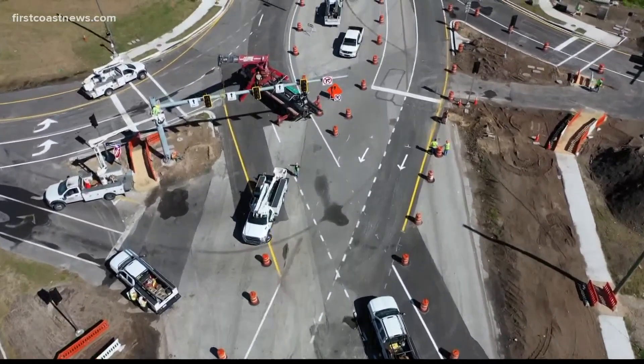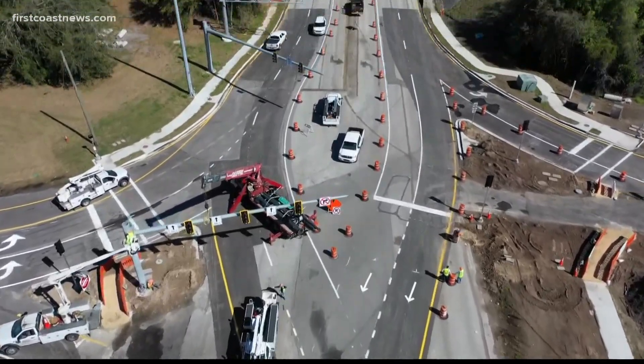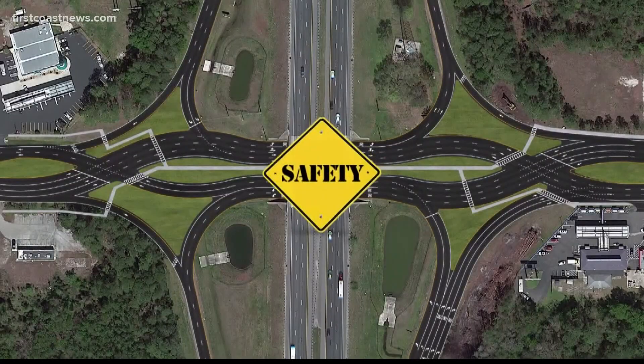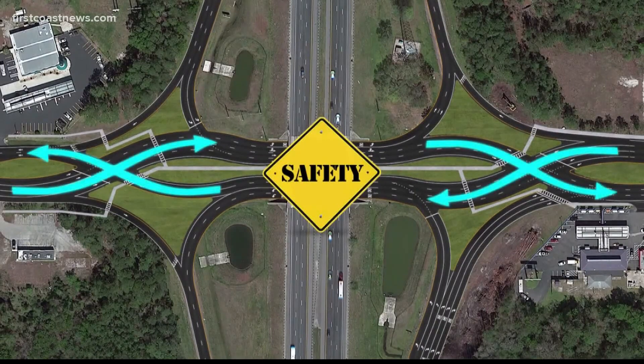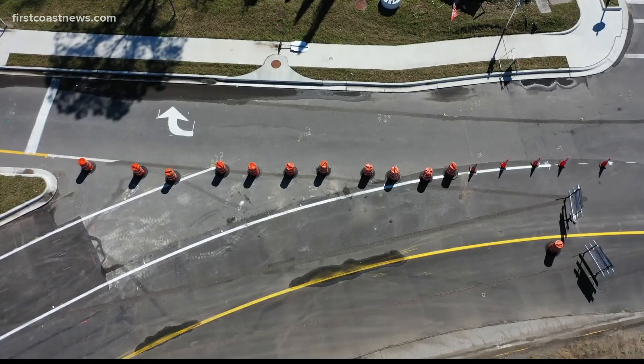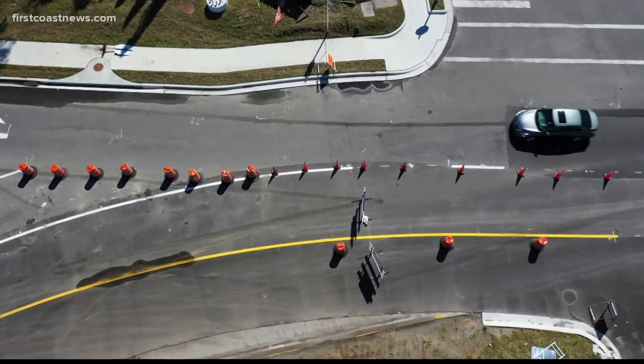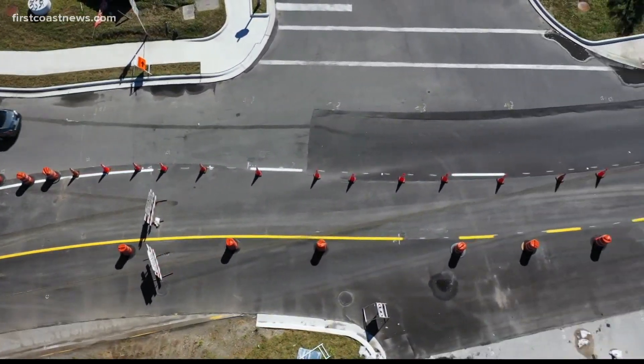FDOT reporting these traffic patterns can cut the number of crashes in half. Regular diamond interchanges have 26 conflict points — a conflict point being where crashes are more likely to occur. But the diverging diamond interchange, which we just drove through, has almost half that number: just 14. So they are safer.